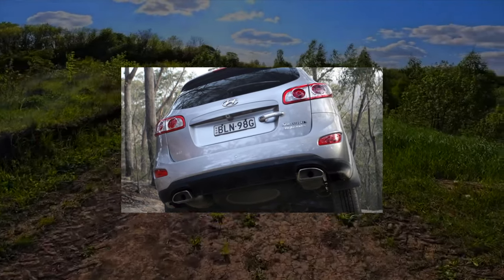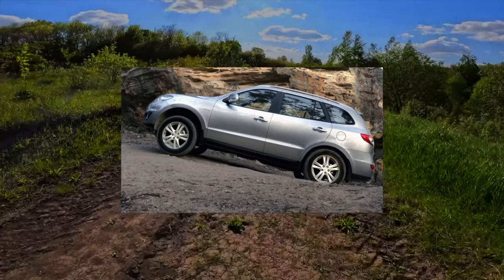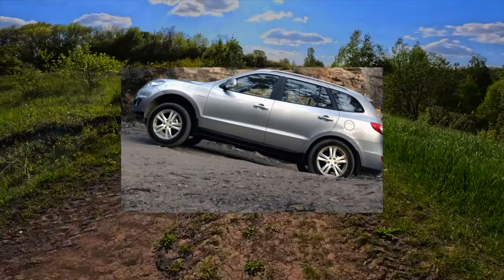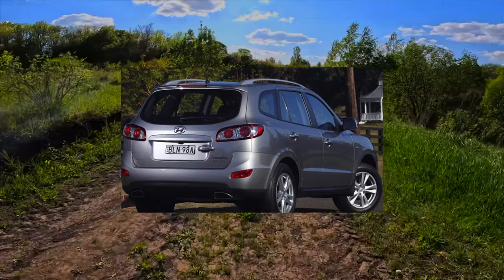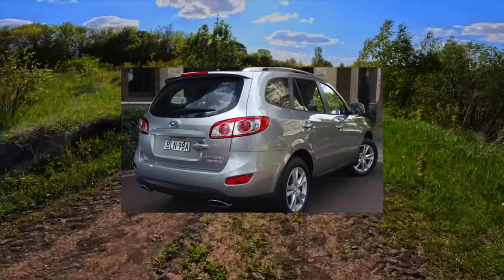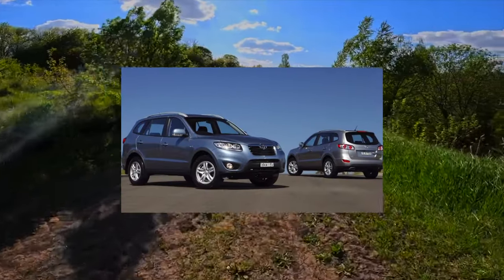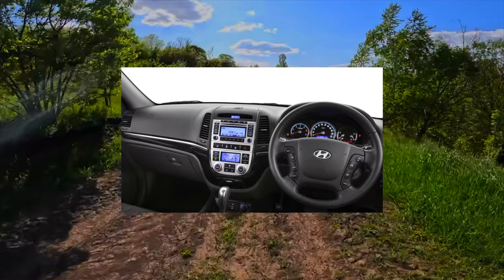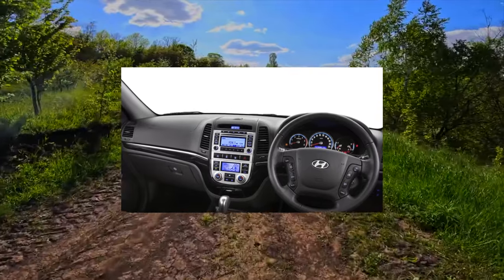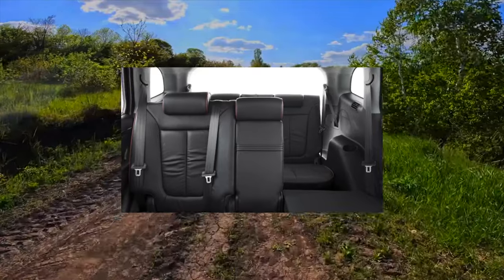Despite the fact that Santa Fe was the first crossover in the Hyundai family, it turned out to be extremely successful and lasted 12 years on the assembly line. What is the reason for its longevity? This midsize SUV was originally intended for the American market and was even named after a small resort town in New Mexico. Surprisingly, its sales in the US in 2001 went very briskly, despite the inexpressive appearance of the car and the style of the then-fashionable biodesign. The whole reason was excellent value for money.